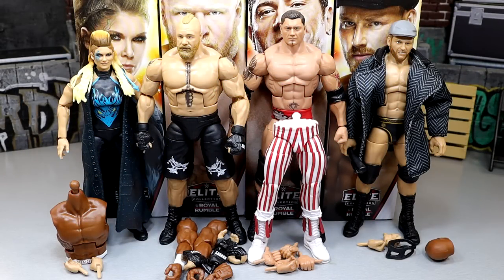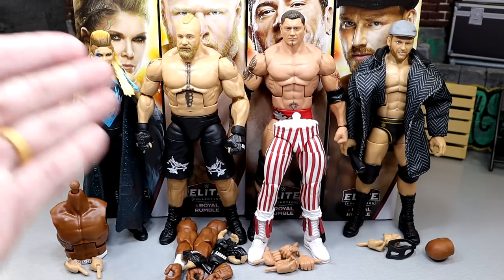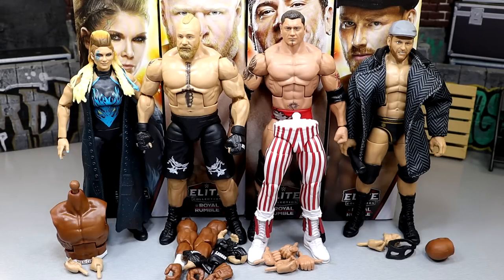Here's our Royal Rumble Elite out of the packaging — pretty solid little conglomerate of figures. You dabble in a few different eras here. We have one Ruthless Aggression era figure, and the rest are pretty much modern day, with a throwback Build-A-Figure. Let's dive into each figure individually. We're going to go figure by figure, show the accessories, show the figure itself, and then build our Virgil. And then at the end, we will be ranking this set from worst to best, including the build-a-figure.